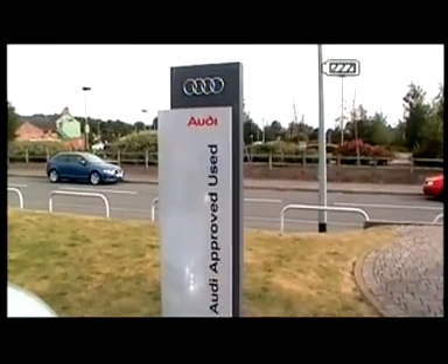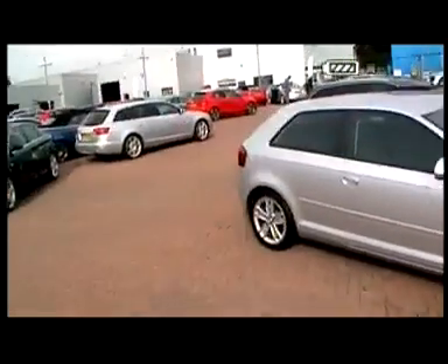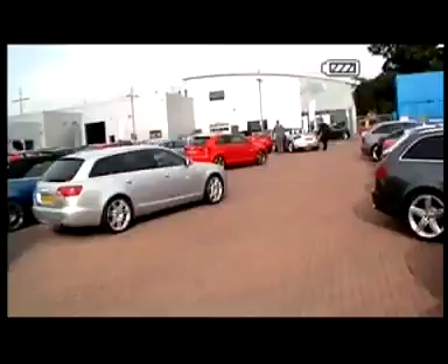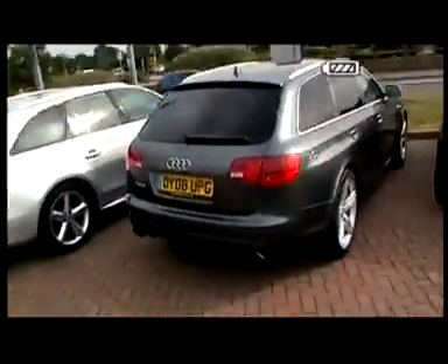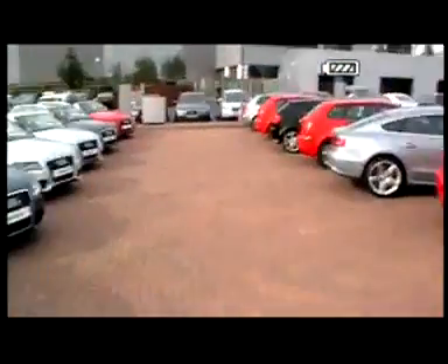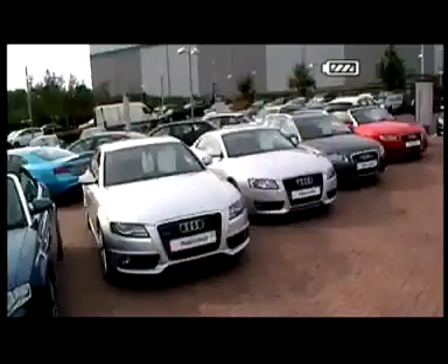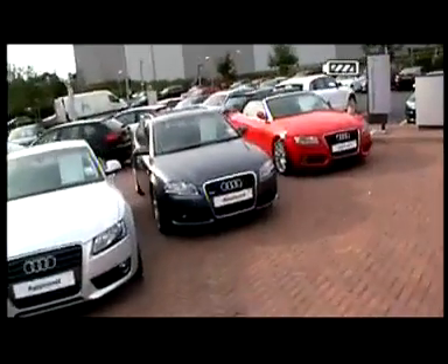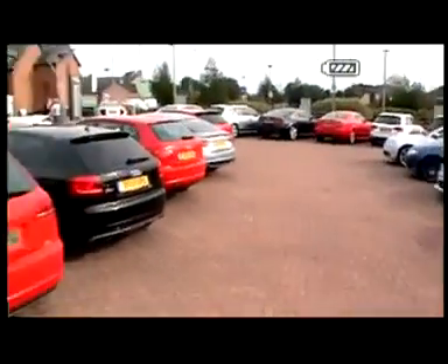Just to tell you a little bit about the Audi Approved Scheme. All our cars are covered by a 145-point inspection which will cover the vehicle from top to bottom, making sure that everything is OK and mechanically working fine. Each vehicle comes with a minimum of 12 months warranty — obviously if the vehicle is less than 3 years old, you get the remainder of the manufacturer's warranty plus a minimum of 12 months. A new feature of the Audi Approved Scheme is MOT cover, which will cover your approved used vehicle for up to £750 worth of replacement items on its MOT.